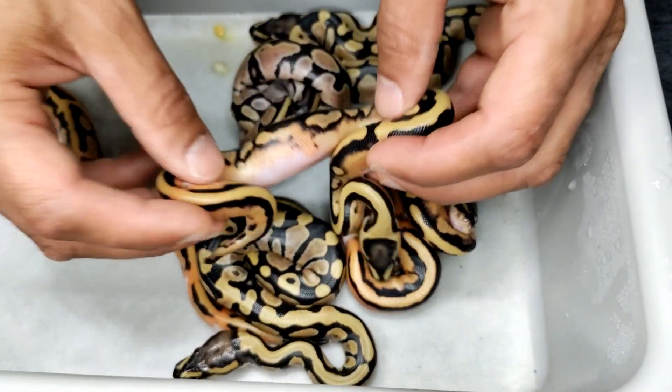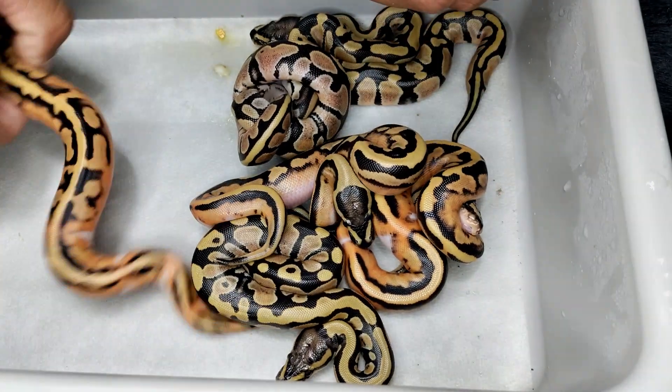So this is our DG pied clutch. If you guys enjoyed that — if you're interested in the DG clown project or the DG pied project — I will have most of those available when they are shed and fed several times and are good, healthy, and ready to go. Just hit me up on Instagram, DM me, or follow and subscribe here on YouTube and we will get in touch and work something out. Thank you so much for watching — we'll see you next time.